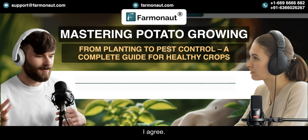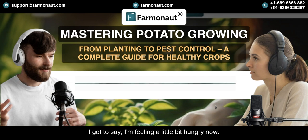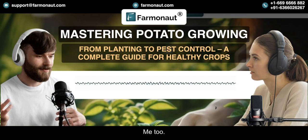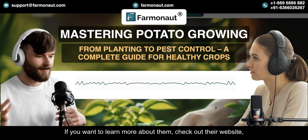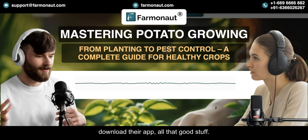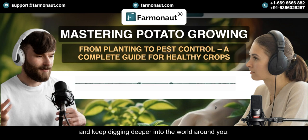I think we all need to give a little more thought to where our food comes from and all the work that goes into getting it to our tables. On that note, it's time to wrap up this deep dive into the world of potato farming. Big thanks to Farmanaut for the incredible work they're doing. If you want to learn more about them, check out their website, download their app. And to all of you listening, thanks for joining us on this deep dive. Until next time, keep exploring, keep learning, and keep digging deeper into the world around you.